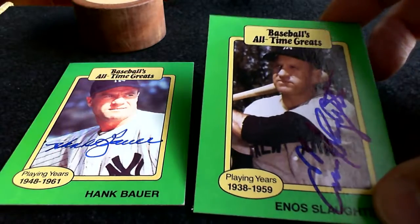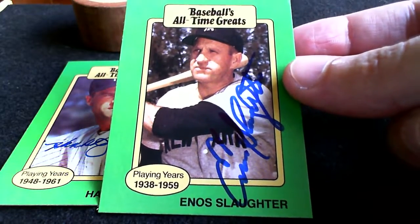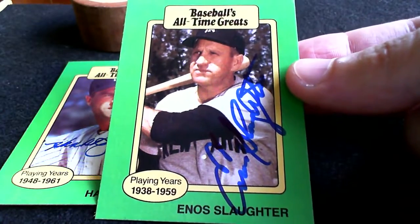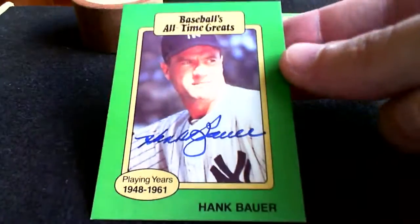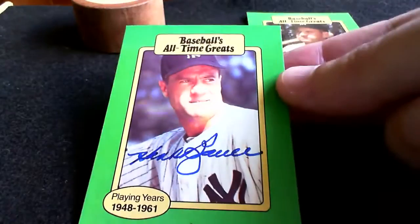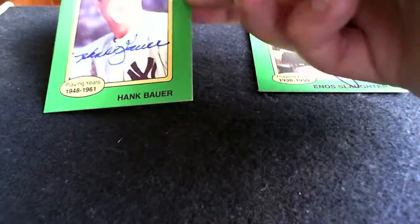Of course it's not these guys, but these were old TTM successes of mine. I'm sure a lot of you guys probably got Enos Slaughter — he was a great signer back in the mid-90s or so. And another old Yankee great, Hank Bauer, also has a TTM. These are Baseball's All-Time Greats cards. I just had a ton of them. I guess they were probably sold at Kmart or something, and they were really cheap, so easy to get.